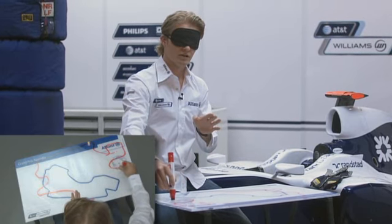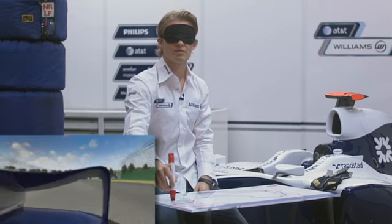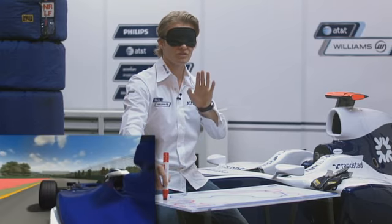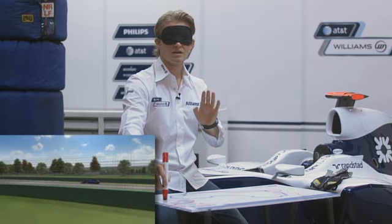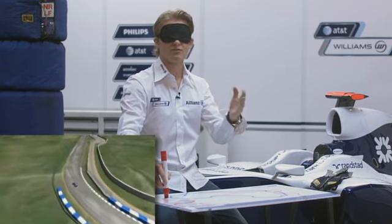Then we come out of there and you've got to get the line right for the next part, because the next corner is very important — it's the last corner onto the main straight. This corner is nearly flat, so you're just upshifting and you have to lift off the throttle just a little bit, because on the outside there's a wall, so you can't afford any mistakes.